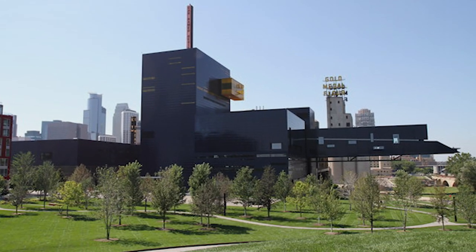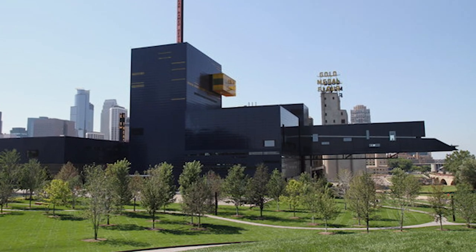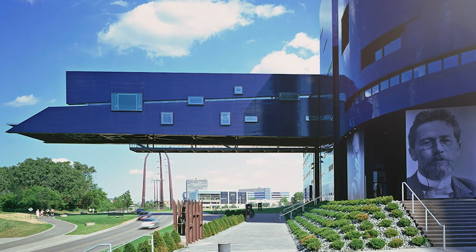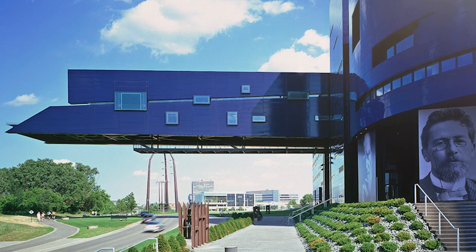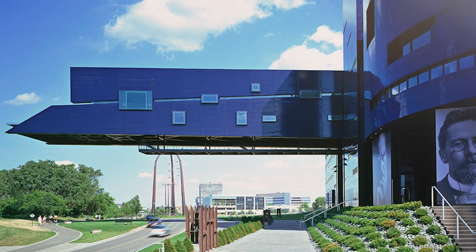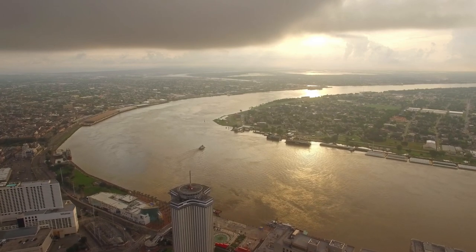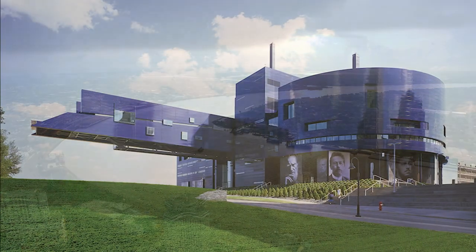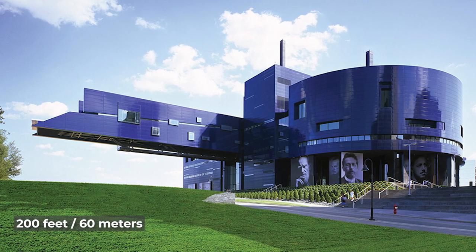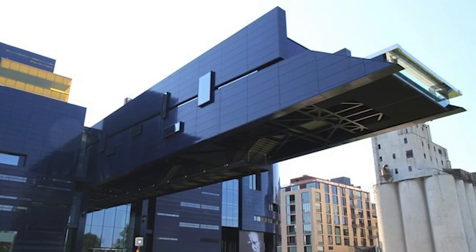The Endless Bridge was designed by architect Jean Nouvel and opened to the public in 2006. Despite the name, the Endless Bridge does actually end — and actually, it's not even a bridge. It's more of a lookout point built to give people a unique viewing experience of the Mississippi River, the largest river in the United States. It's part of the Guthrie Theater and extends about 200 feet north of the building, treating visitors to views of the Upper St. Anthony Falls area and the Stone Arch Bridge.